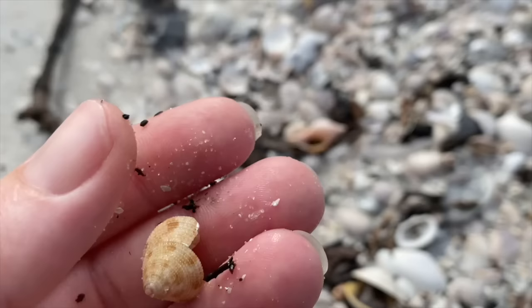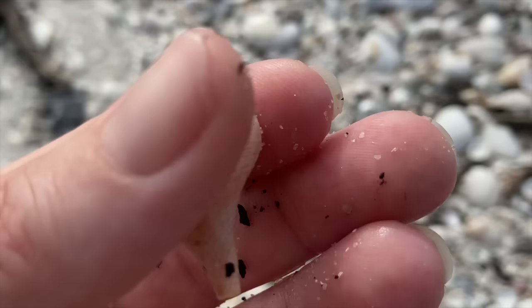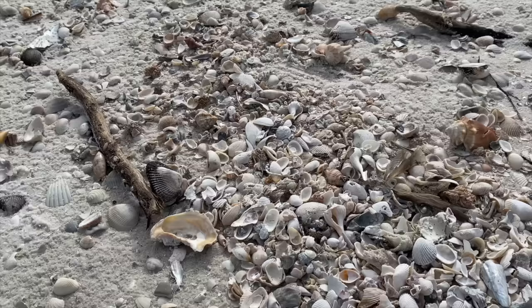Oh, hi there, true tulip! You're lovely. I don't get to find many of those. Awesome - a true tulip. Now quickly, we're going to do a little speed shelling here.